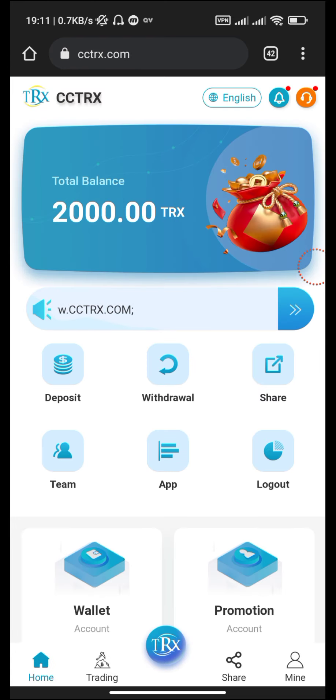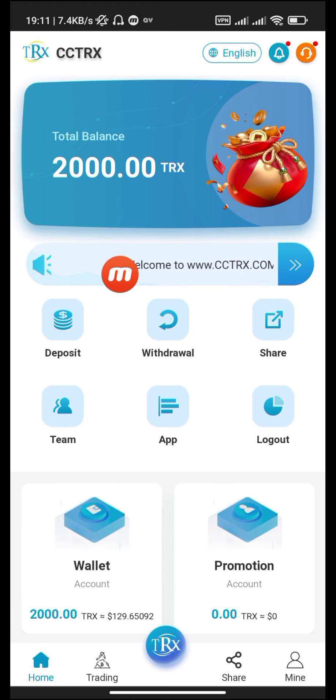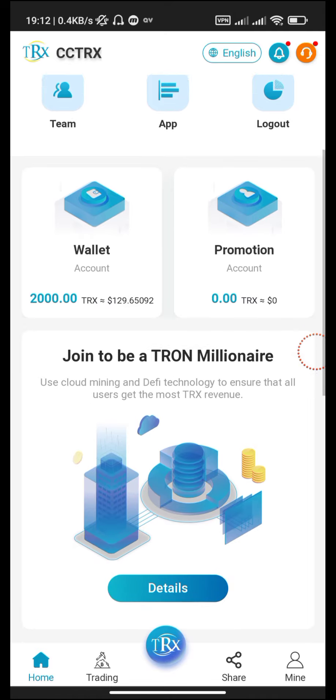After you fill the signup page, this is the website home page. Here you can see our total balance, deposit, withdraw, share, team, app, and valid account. Our valid account is 2000 TRX, which is equal to 129 dollars. Promotion account: zero TRX.